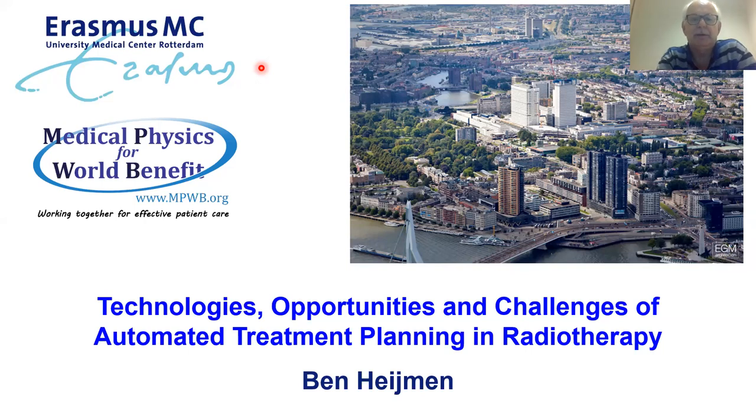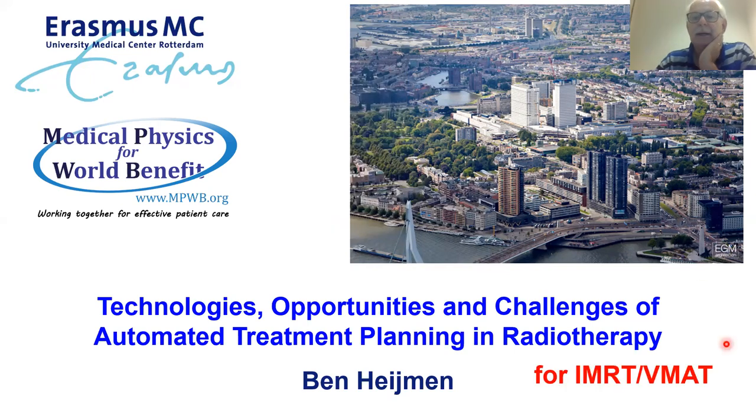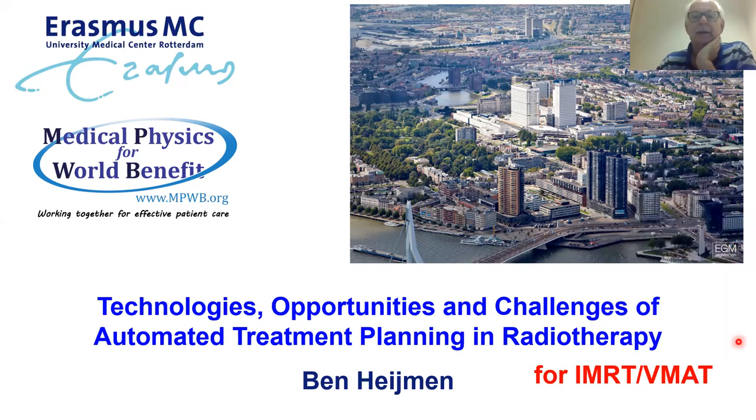My talk is about automated planning in radiotherapy. When I started to prepare this, I realized that basically this talk is about IMRT and VMAT. If you look at commercial solutions for automated treatment planning, this is almost always about IMRT and VMAT. Some of the solutions could be adapted to also work for 3D CRT, but there is not a lot of literature on this.